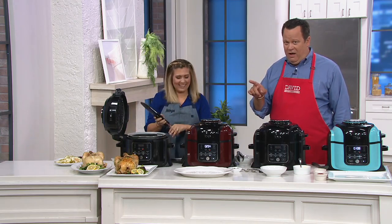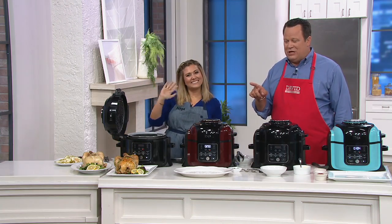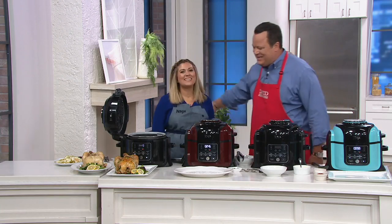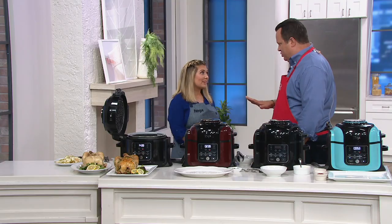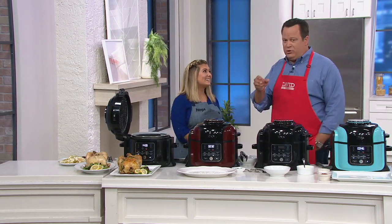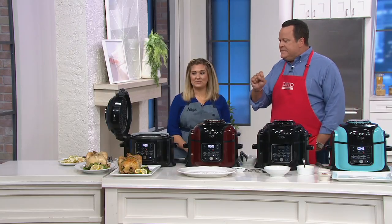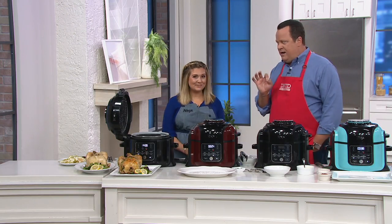The lady that did all of the button pressing is Kenze Swanhart. She's also the woman from Ninja that helped write the cookbook. It's great to have you here. This is a machine that's going to do everything we've always loved about a pressure cooker and everything we love about an air fryer. It's also going to dehydrate — so you can dehydrate apple chips, make beef jerky, do kale chips, all those things — at a really extraordinary value.